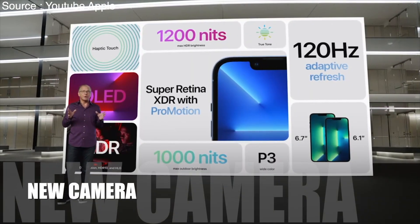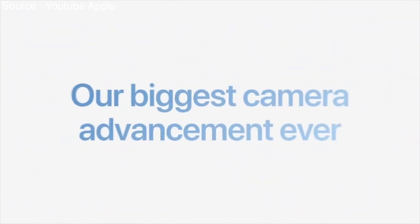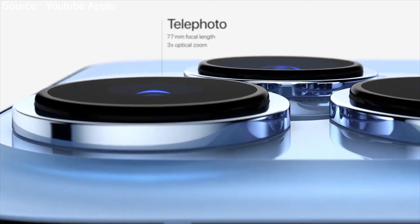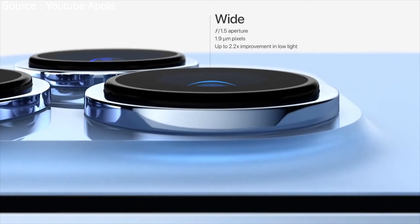Now, let's talk about the all-new iPhone 13 Pro camera system. This is our biggest camera advancement ever. Starting with a new 77mm telephoto camera with 3x optical zoom, a new ultra-wide camera with autofocus and a larger f1.8 aperture with a 92% improvement in low light, and a new wide camera that has a larger f1.5 aperture and 1.9 micron pixels for our largest sensor ever.